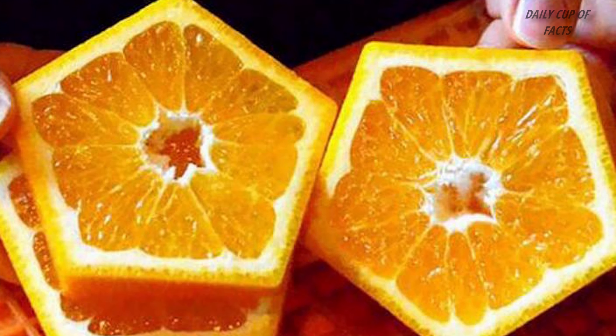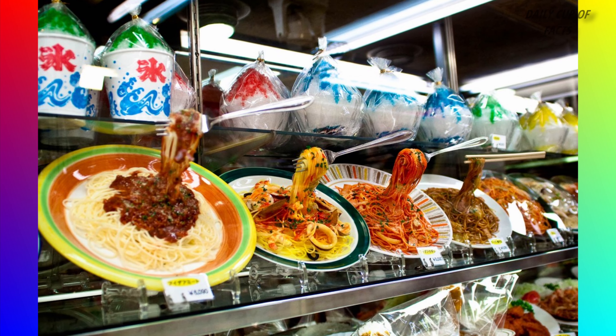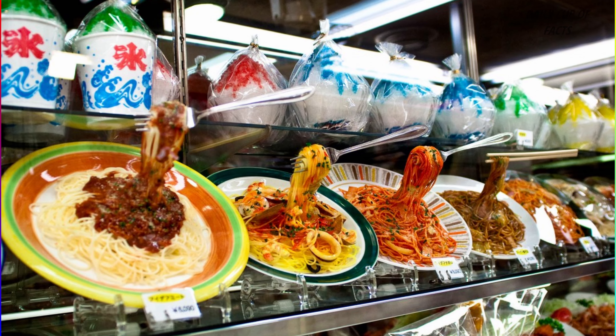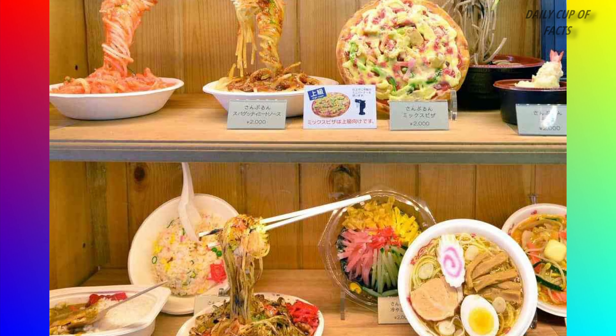In Japan, there is a fake food model tradition. The food models are created in plastic and wax. The real models are expensive and very realistic.